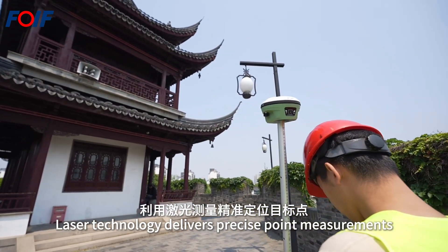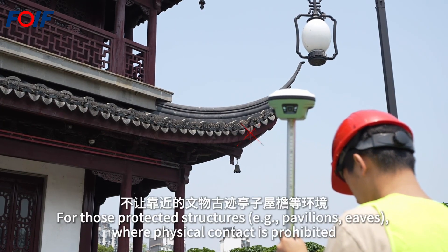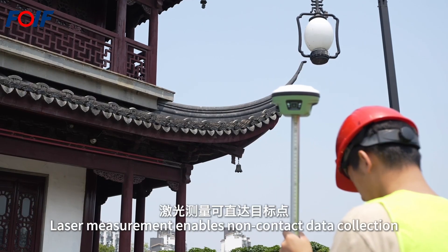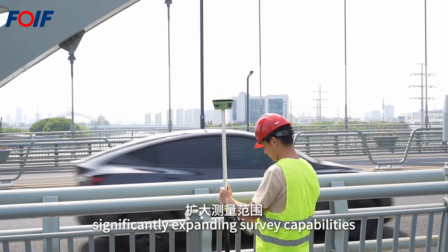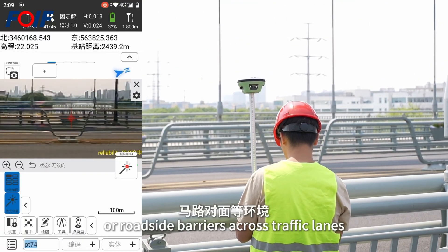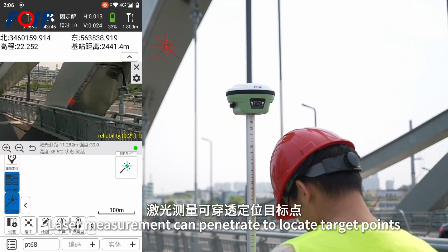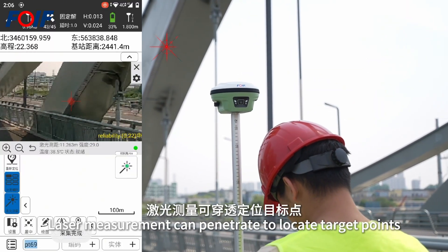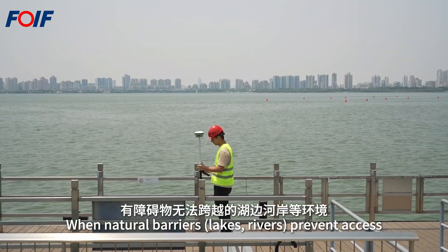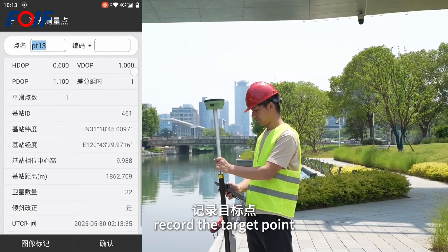Laser technology delivers precise point measurements for protected structures where physical contact is prohibited, enabling non-contact data collection and significantly expanding survey capabilities. For unsafe measurements across traffic lanes — such as central pillars or roadside barriers — laser measurement from a safe area can penetrate natural barriers to locate target points.